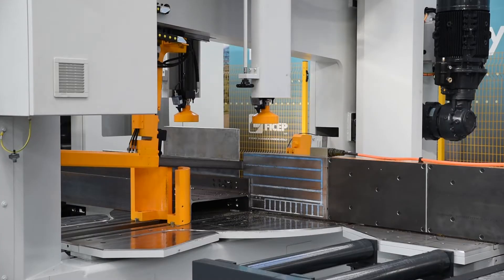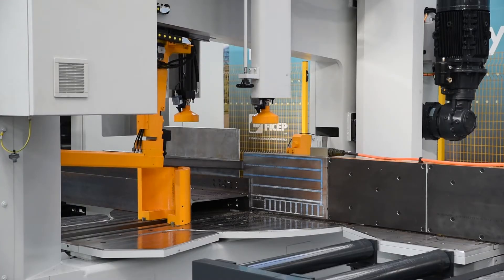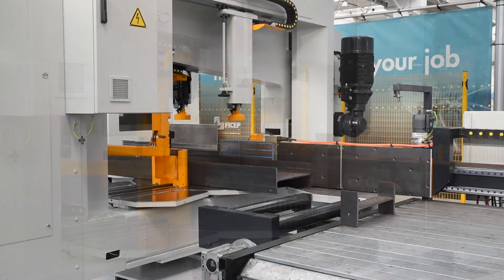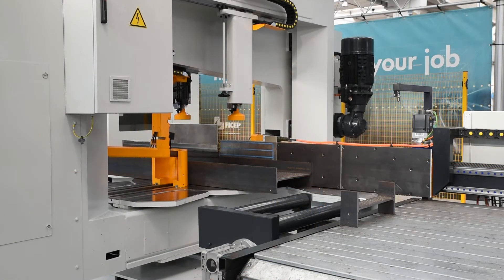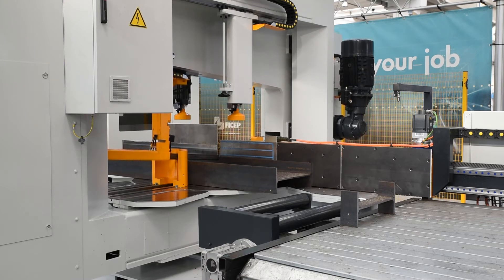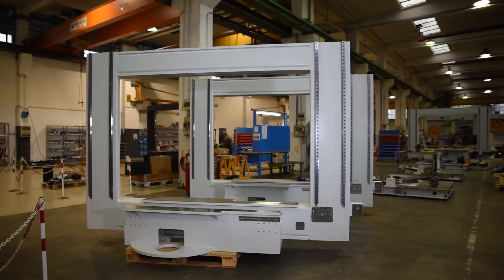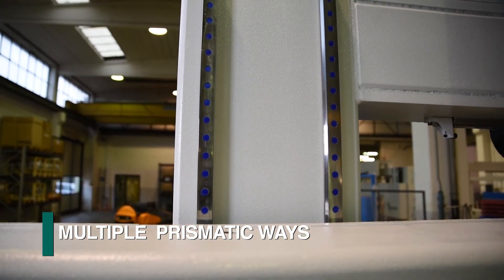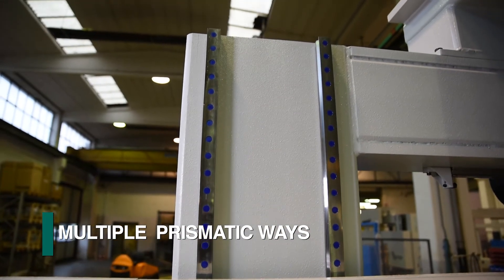The horizontal clamps and cutting head positions are controlled CNC axes. This capability minimizes the cutting cycles as these axes adjust to the required clearance opening for the section size to be processed. The welded bridge, which feeds the blade, is guided with prismatic ways that are located on each side of the cutting head.